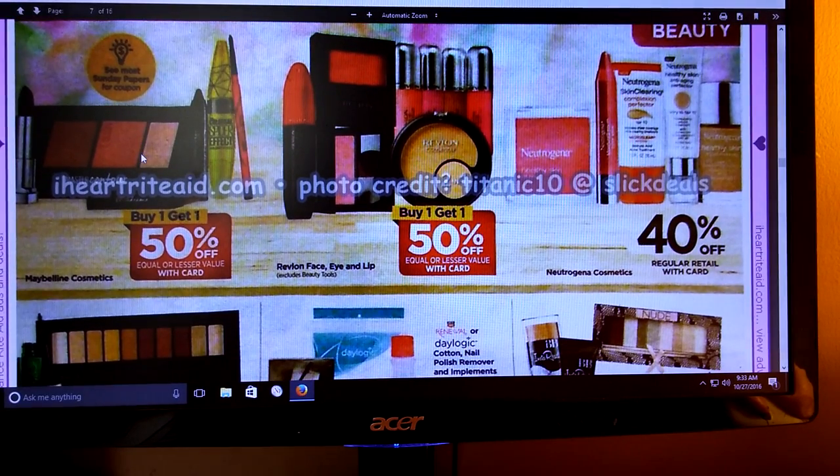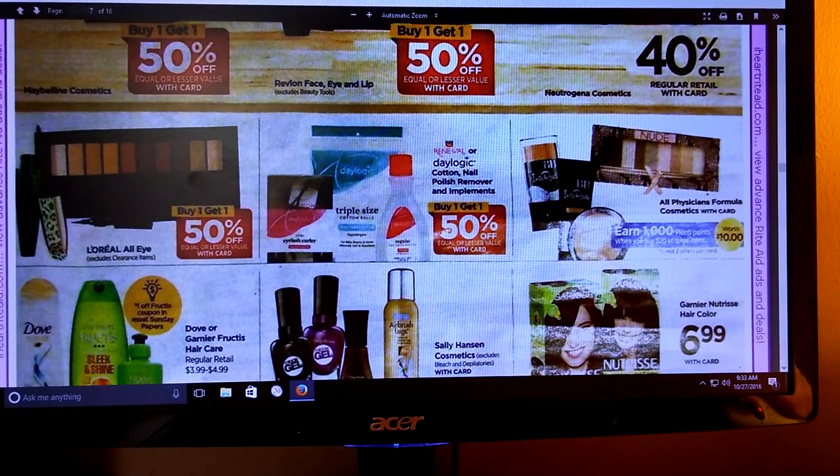Buy one, get one half off on cosmetics for Maybelline and Revlon, and Neutrogena is 40% off. All Physicians Formula Cosmetics - earn 1,000 Plenty Points when you buy $20 of these items. That's a really good deal if you have those peelies on the product. This would make for a really great deal, and you're allowed to do this twice per card. I know some of my stores still have peelies, so I'll have to see what they've got.